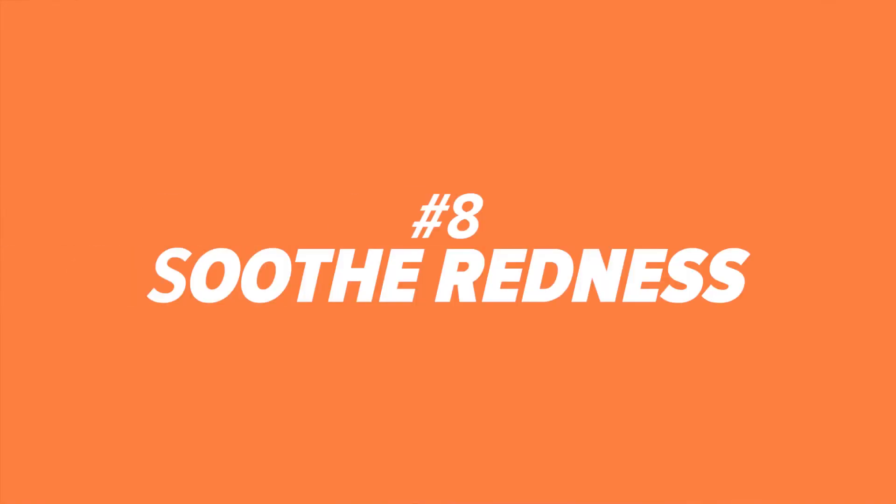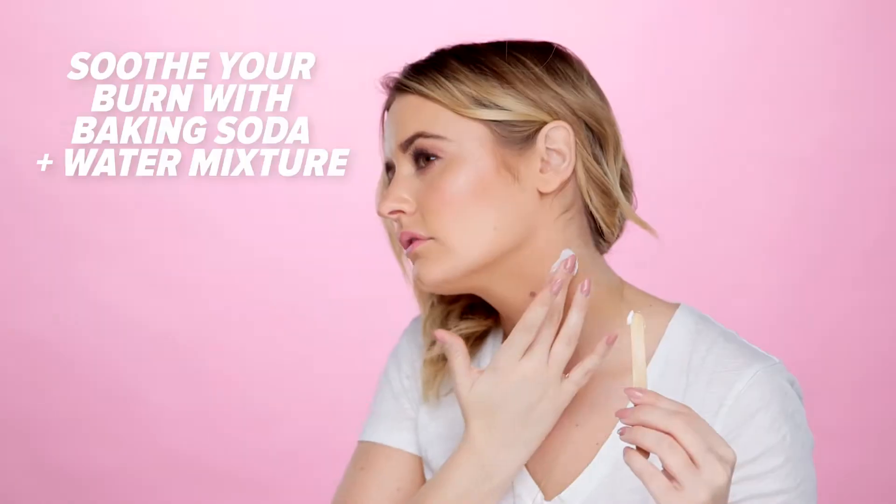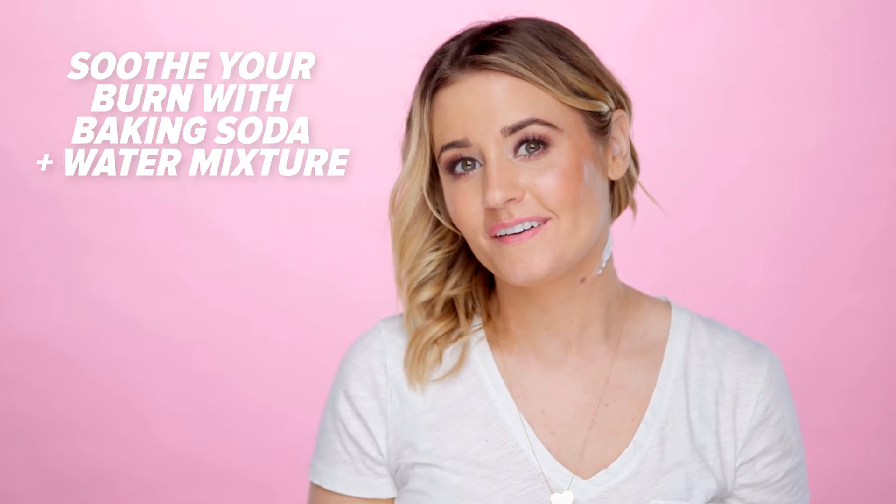Number eight: soothe redness. For bug bites, sunburns, and curling iron burns, mix baking soda with water into a paste to calm down redness and soothe your skin.